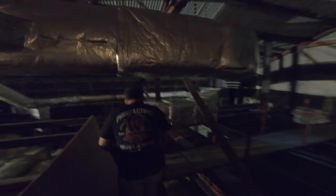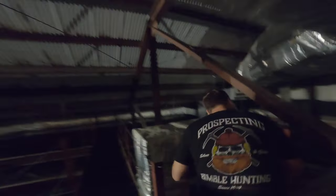Housed up in the attic are the projectors, lights, and the cables for the suspended lighting trusses — and, of course, the entrance into the steeple.